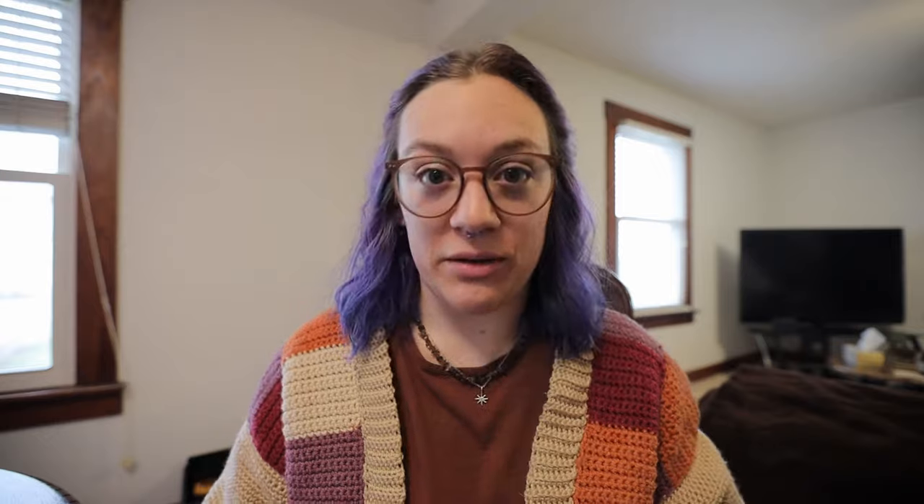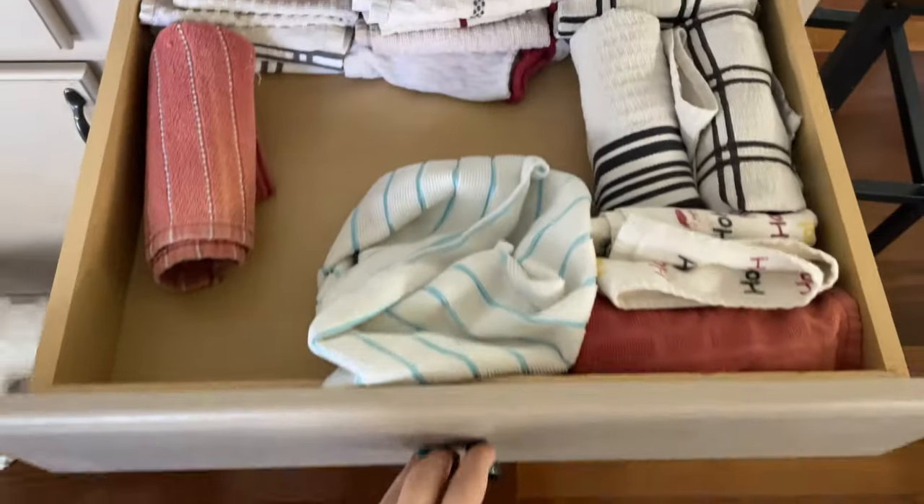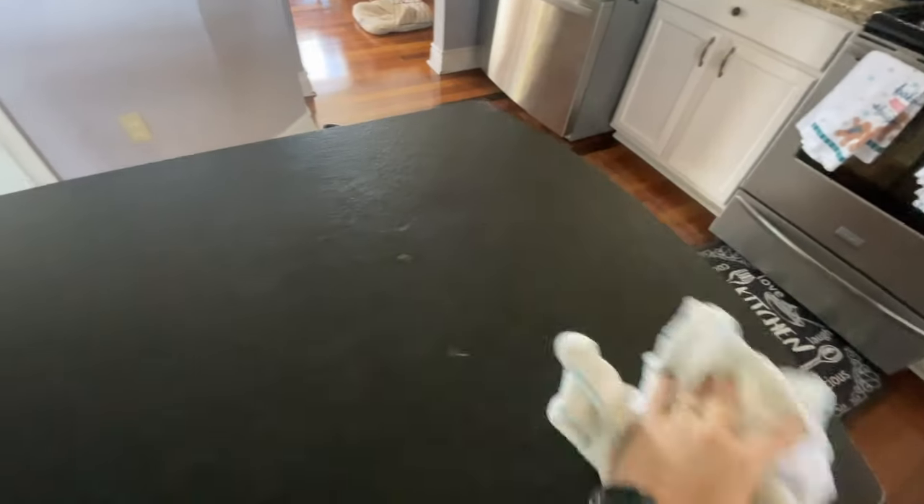This year, I encourage you to ditch paper towels. The cheapest option is to use what you already have — old dingy rags or cut up an old t-shirt to use as cleaning rags. You don't need to buy anything fancy. The average American uses 145 rolls of paper towels per year at $2 to $4 per roll, totaling $250 to $600 per year — on a product you just throw away. If you make rags yourself from what you already have, that's pure savings: $250 to $600 per year.